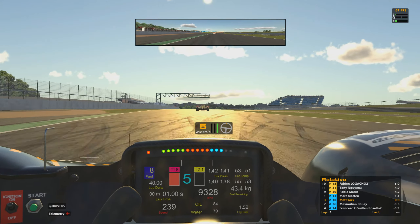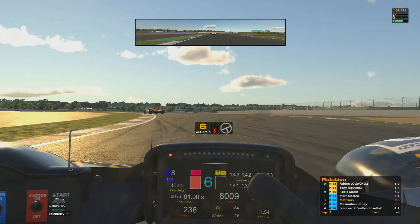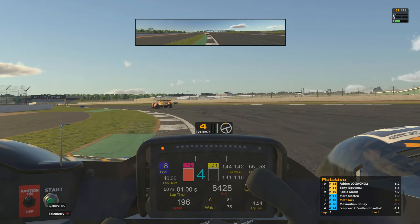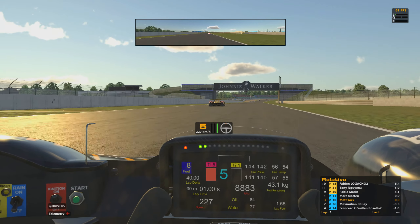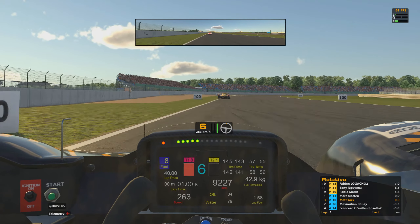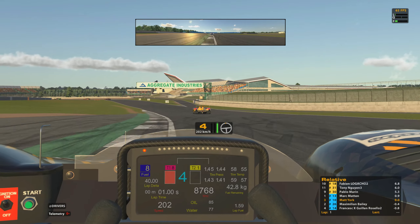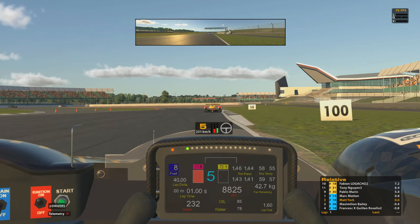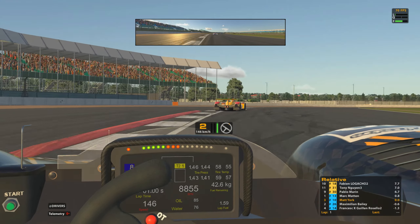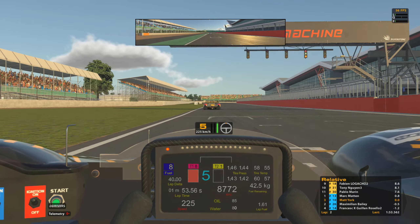P1 cars are still fairly close up in front. These HPDs produce quite a bit of downforce in the high-speed corners, snaking through the Maggots and Becketts section now. Not the best of runs through there — could have been tighter to the apexes. You can see me using the TrackIR5, taking a glance over at the near-useless wing mirror on this HPD. The TrackIR5 allows me to glance around the cockpit and look into the corners — that's what's causing the camera movement as I turn my head and it translates into the game.